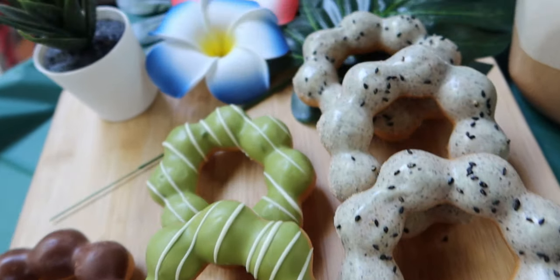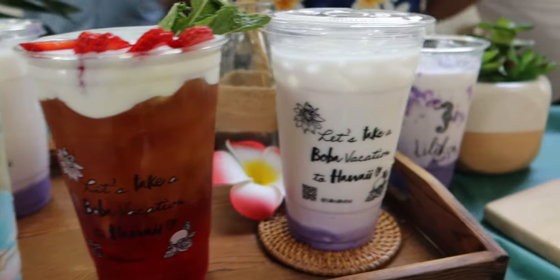So if you want a sneak peek of some of the awesome vendors that are going to be participating at this year's 626 Night Market in the Bay Area, definitely keep on watching.